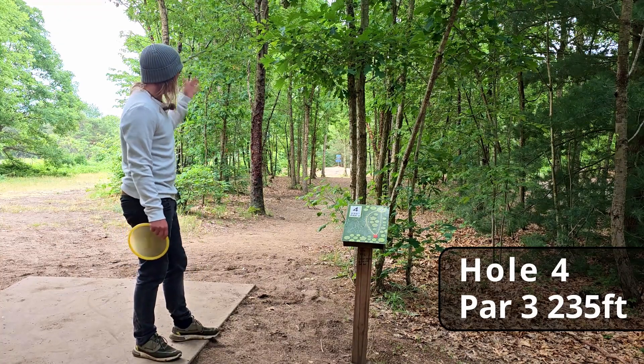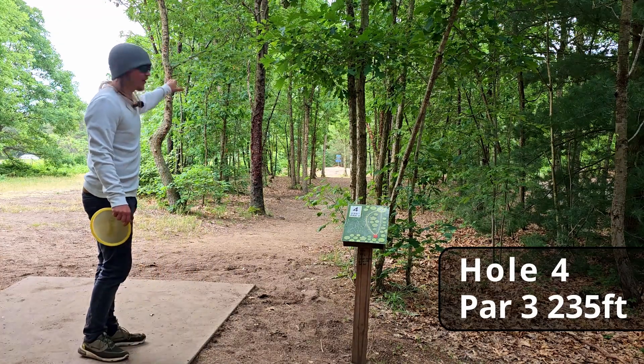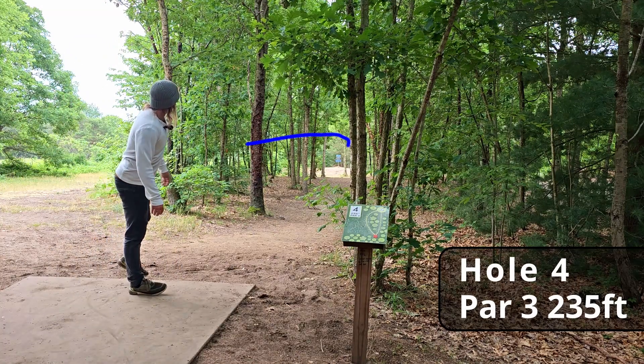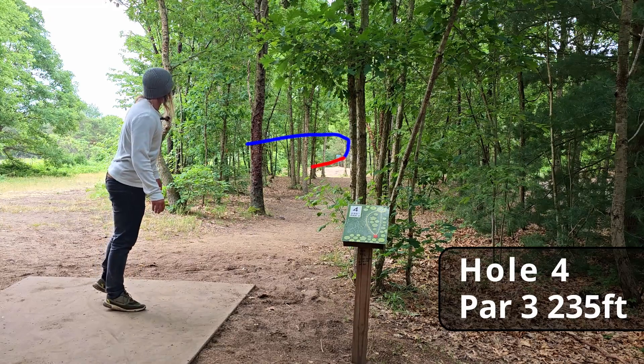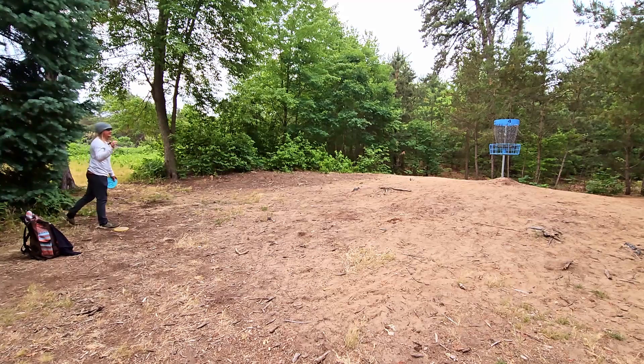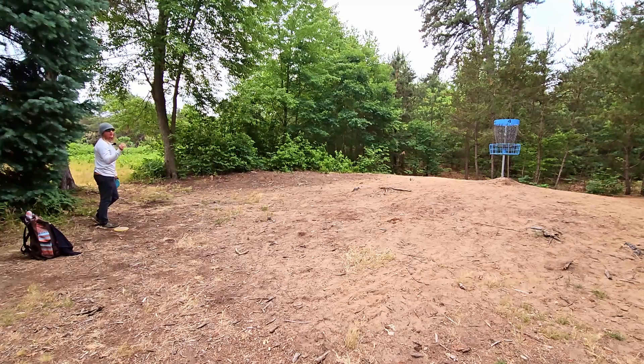Hole four — it's only 235 feet but this is where things get a little spicy because it's dead straight down this very tight tunnel. Oh my goodness — that last tree kick did not hurt us too bad. We still have about a 25-footer uphill, and this would make for a pretty hot round.